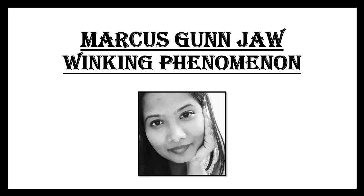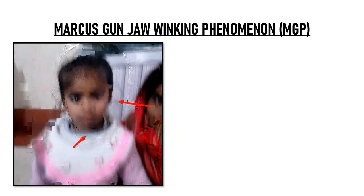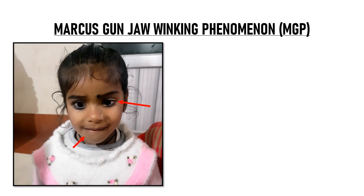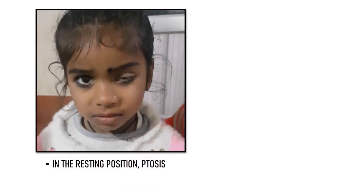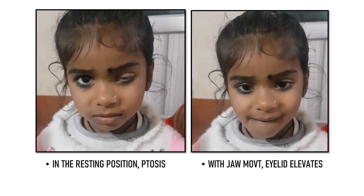Hi everyone, I am Dr. Bhavita and in this video we will learn about Marcus Gunn jaw winking phenomena. This is a child with left eye Marcus Gunn jaw winking phenomena. In the resting position, you can see that the left eye is drooped — there is ptosis. But as she moves her jaw, the left eyelid also moves up with the movement of the jaw, and this is known as jaw winking phenomena.